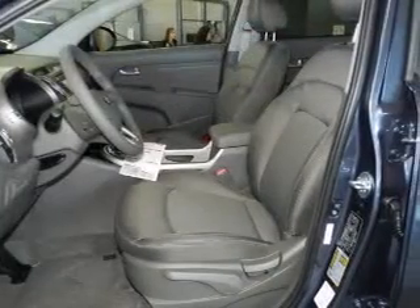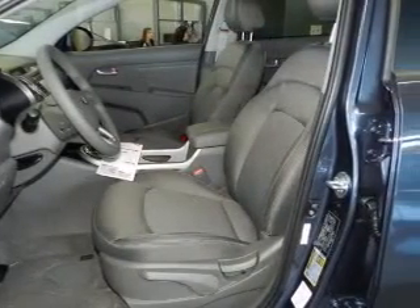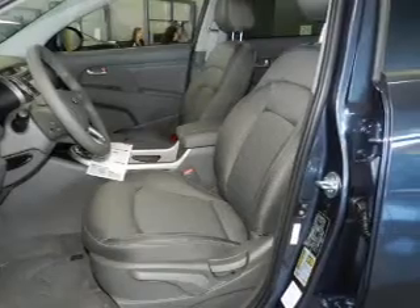Further safety features include stability control, a passenger airbag, low tire pressure warning, and front ventilated disc brakes.